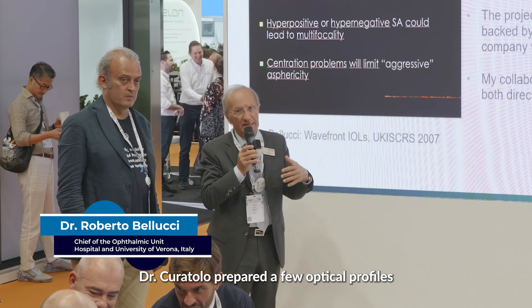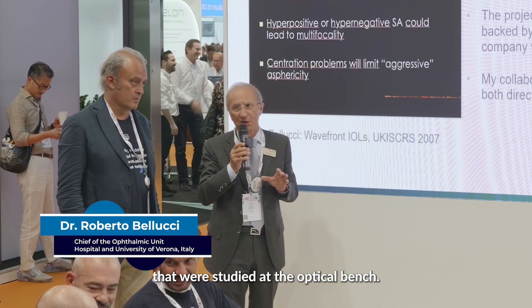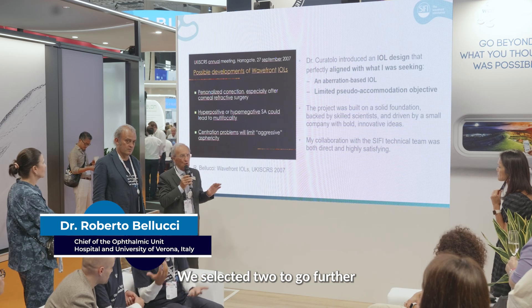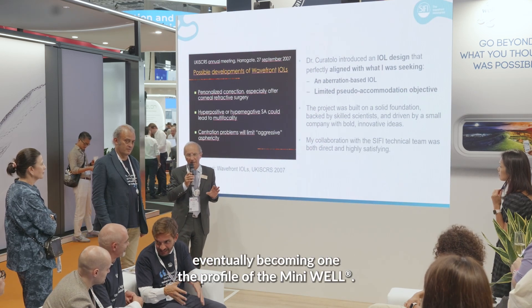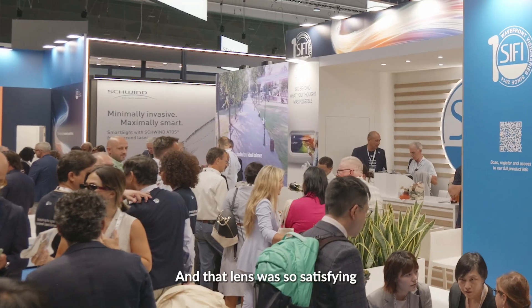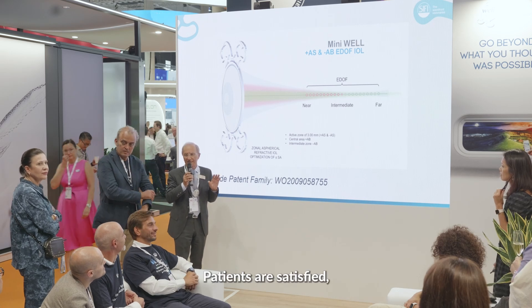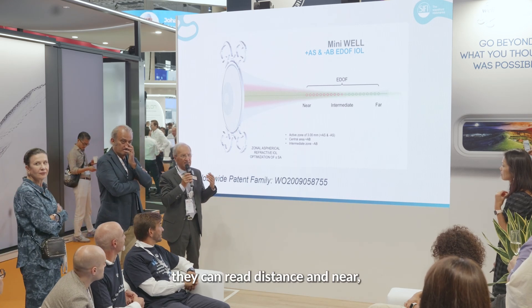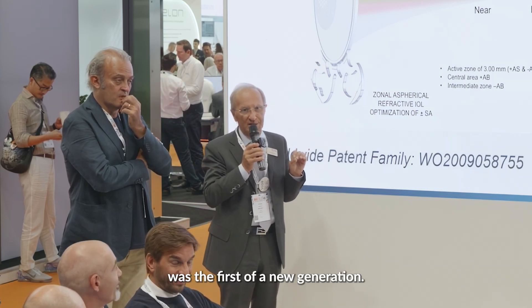Dr. Curatolo prepared a few optical profiles that were studied on the optical bench. We selected two to go further, eventually becoming one — the profile of the mini-well. And that lens was so satisfying because I never had to explain it. Patients are satisfied; they can see at distance and near. I think that this lens really was the first of a new generation.